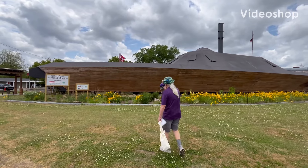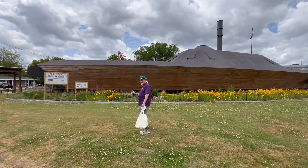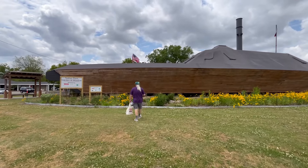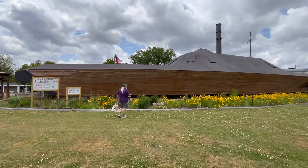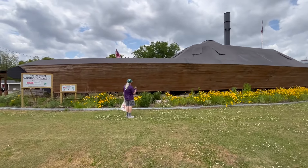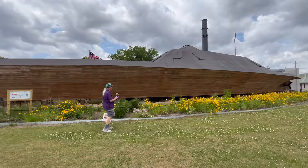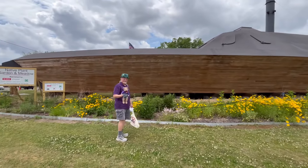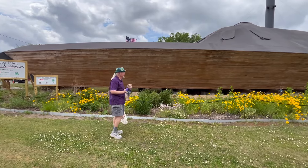Bill Molyneux here with Bill's History World, with Goober the Traveling Bear and Kevin. We are in Kinston, North Carolina at the CSS Neuse II museum. This is a full-scale replica — we've been here before in another video — and Goober and Kevin are quite impressed. Let's go on inside.